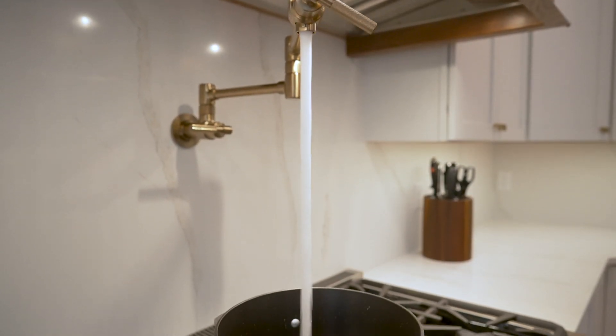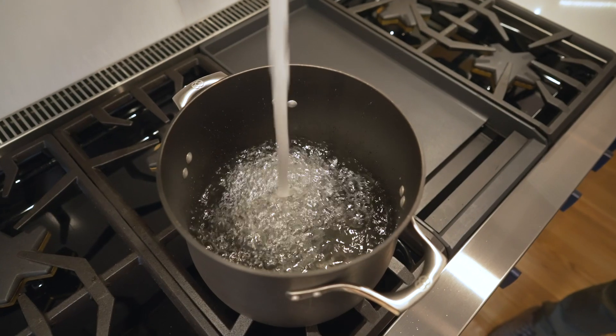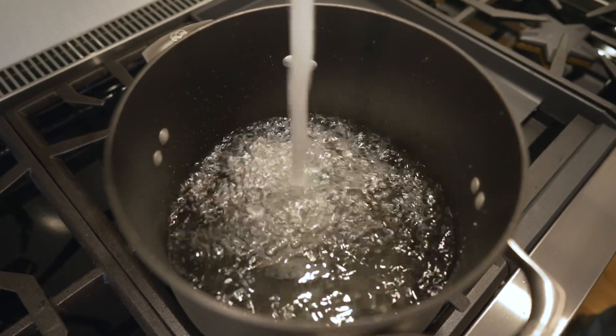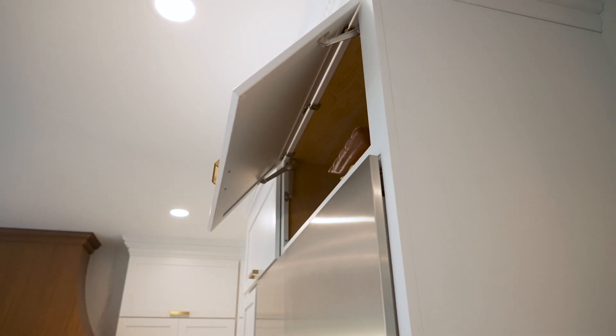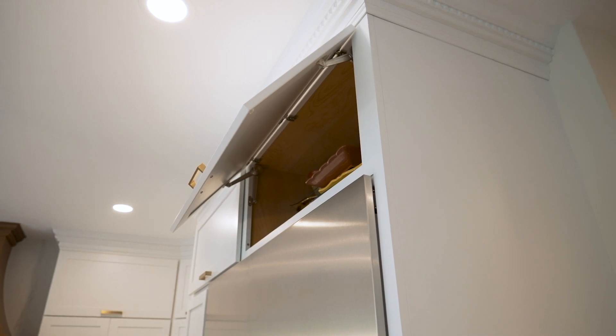Over by the range, we have the pot filler. So if she's making a huge pasta dinner one night or making lobsters, you've got to fill that huge pot — no one wants to lug that around. In the upper cabinets, they have tilt-up cabinets. Those were originally double doors, so we wanted to make a cleaner look by creating one single door.